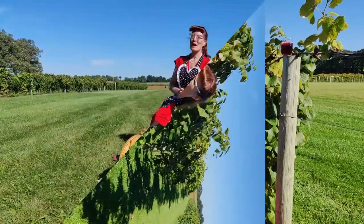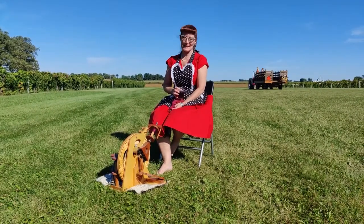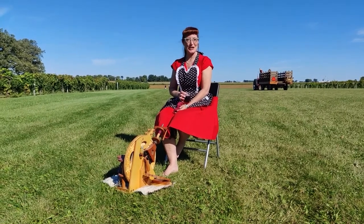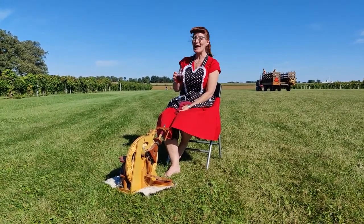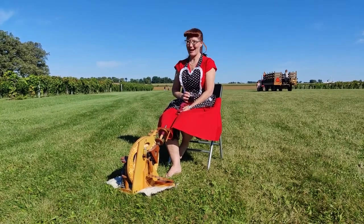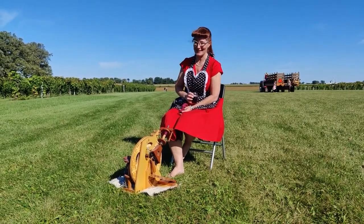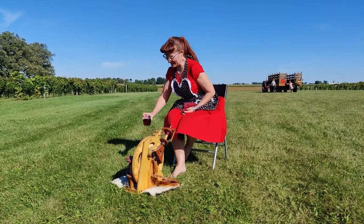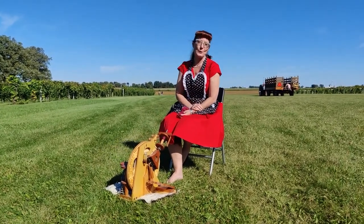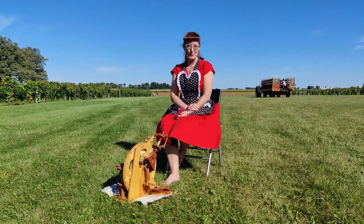Worldwide Spin in Public Day takes place on the third Saturday in September each year, and this year Worldwide Spin in Public Day also falls on Talk Like a Pirate Day. So we've had a little bit of fun with that today as well. I wanted to talk a little bit about the wheel that I brought out with me to spin in public.